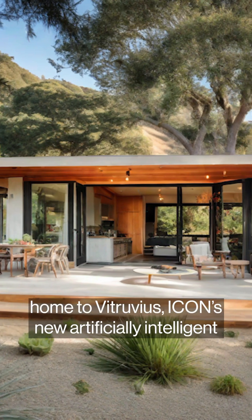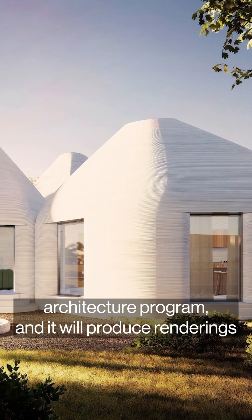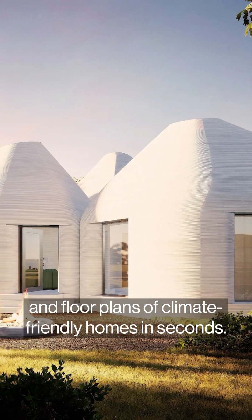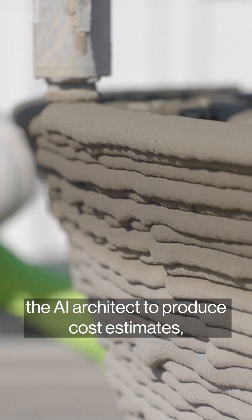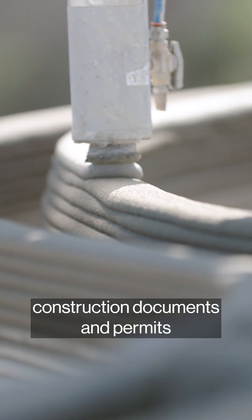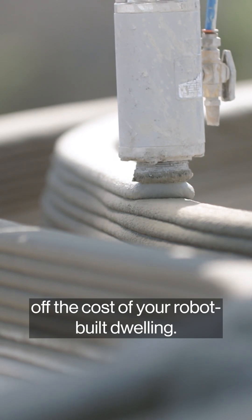Just describe your forever home to Vitruvius, Icon's new artificially intelligent architecture program, and it will produce renderings and floor plans of climate-friendly homes in seconds. Eventually, Icon expects the AI architect to produce cost estimates, construction documents, and permits — which could shave at least $100,000 off the cost of your robot-built dwelling.